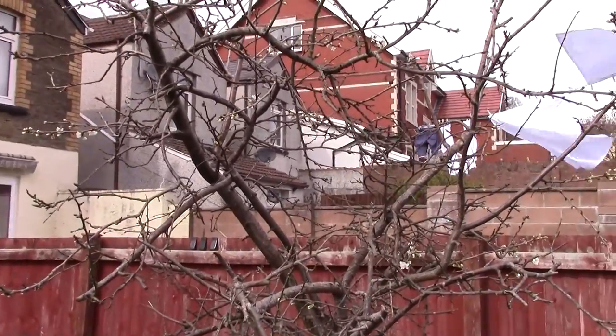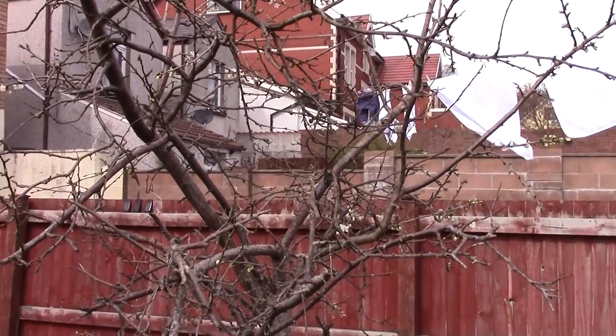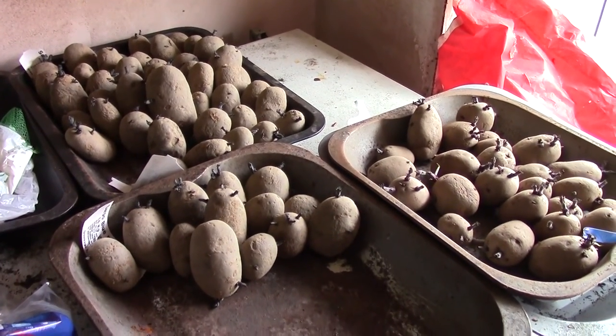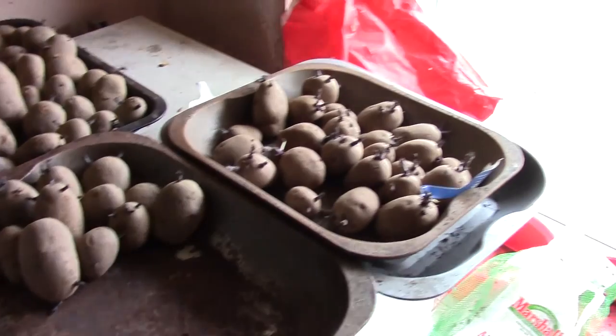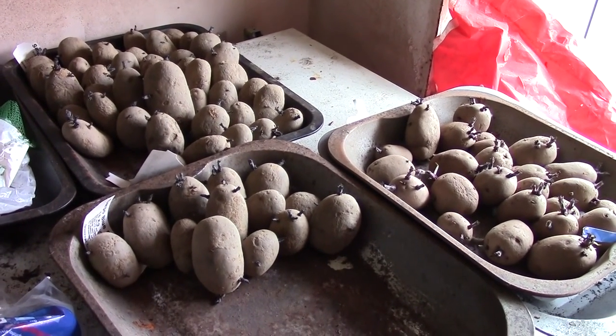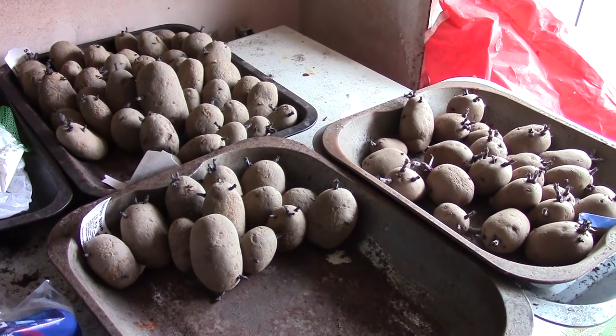Blossom on the plum tree — must mean it's spring, although there's a lot of rain forecast for tomorrow. And indoors, still chitting away, but one less tray — that's the red yucca yorks that are now outside. April is going to be the month of planting, I think.